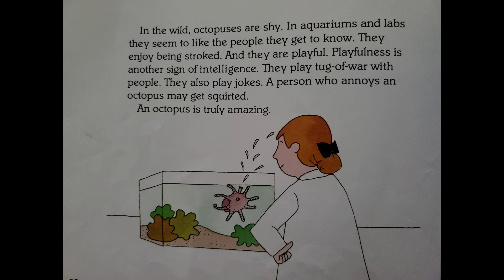They play tug of war with people. They also play jokes — a person who annoys an octopus may get squirted. An octopus is truly amazing.